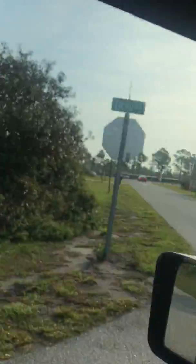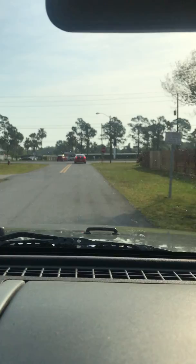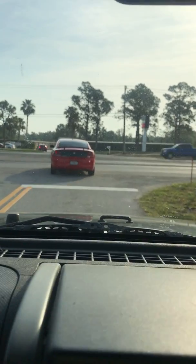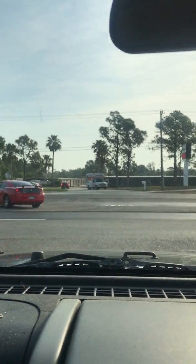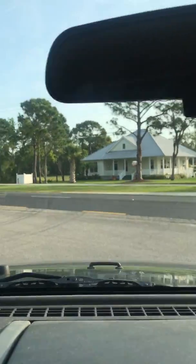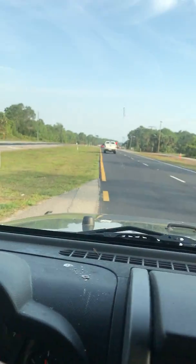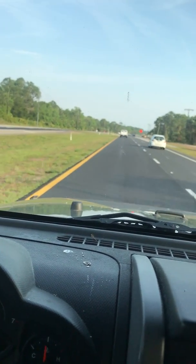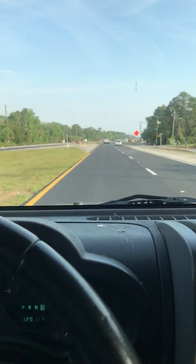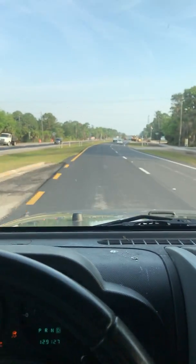Just pulling out of my little neighborhood here. It shifts perfect — it has absolutely no issues at all that I can see, other than the accident damage. When I say it wanders, not in any sort of bad way — it just has to be kept kind of straight, that's all.